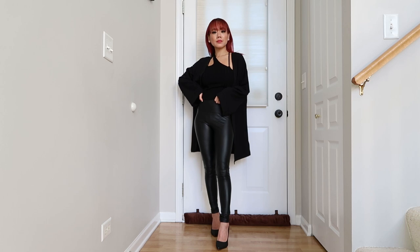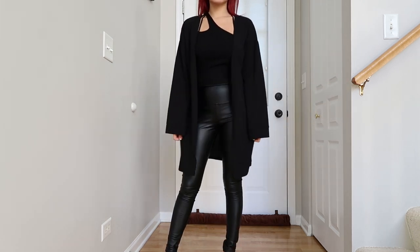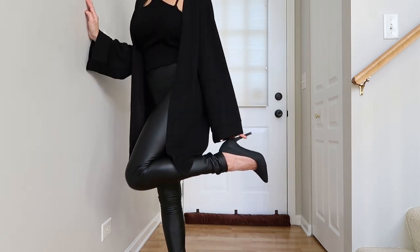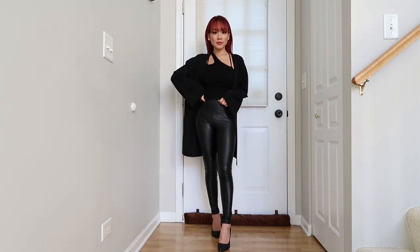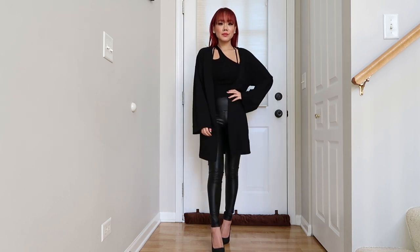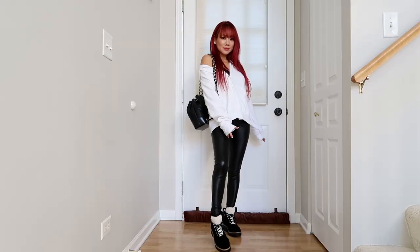Outfit number nine is that iconic look people think about with leather leggings — the Sandy from Grease vibe. I threw over a black loose cardigan so we're all comfortable, since not everyone is comfortable wearing skin-tight clothes. I have on a pair of black stiletto pumps, which is such a baddie look, paired with a strappy tank top underneath. I absolutely love this look — there are just no words, it's just hot.